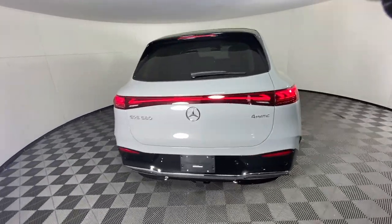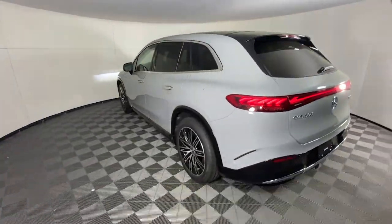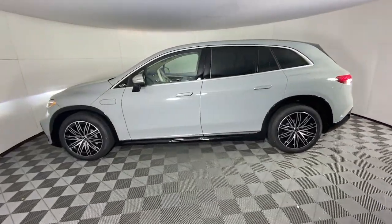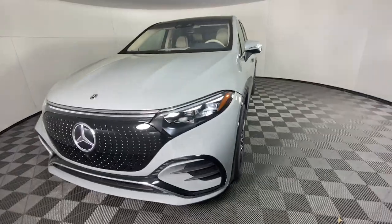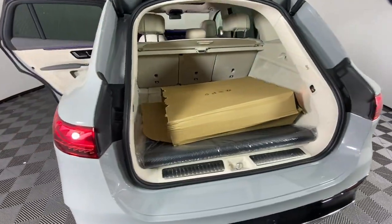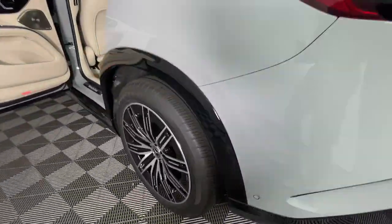Apple CarPlay and or Android Auto, Panoramic Roof, Navigation System, Keyless Entry, Premium Sound System, Power Lift Gate, Power Passenger Seat, Heated Mirrors, Woodgrain Interior Trim, Dual Zone AC.